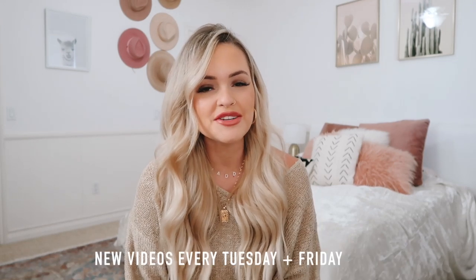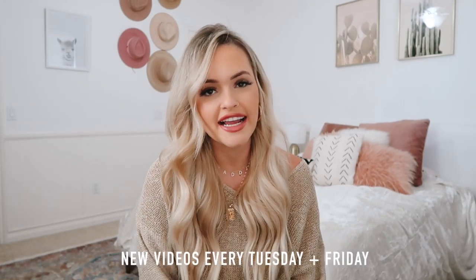Hey guys, thanks for watching! My name is Maddie. I have new videos every Tuesday and Friday, so be sure to subscribe if you haven't already. For today's video I wanted to talk to you guys about hair care products, because doing what I do with Instagram and YouTube I'm blessed to be sent a lot of products from brands to test out and see if I want to work with them.